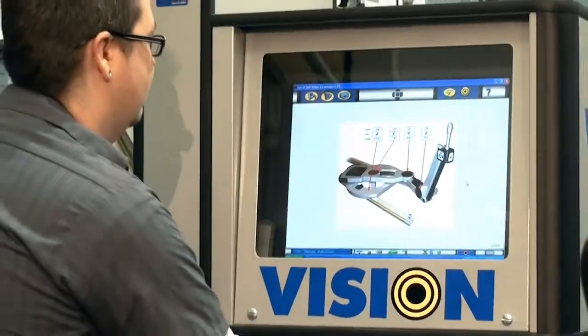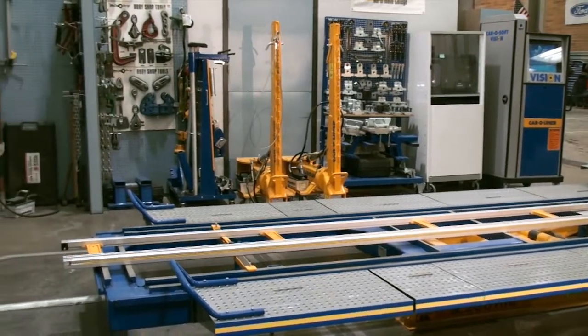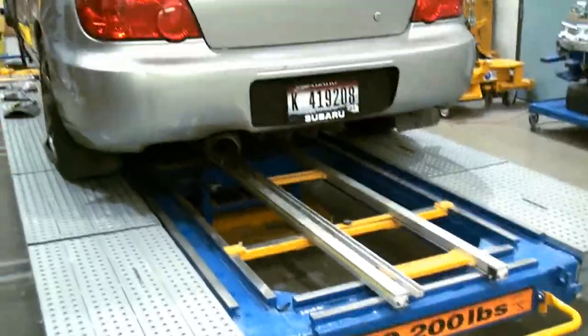You'll learn everything from the basics to how to operate high-tech computer equipment used in today's collision repair industry. In our program, we try to simulate a collision repair shop. We take on customer vehicles that are damaged and you'll be repairing those vehicles from the ground up.